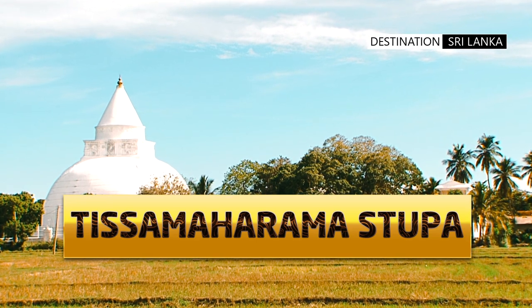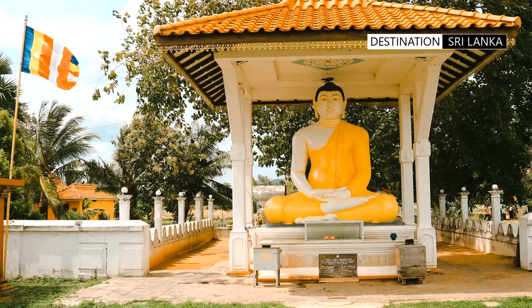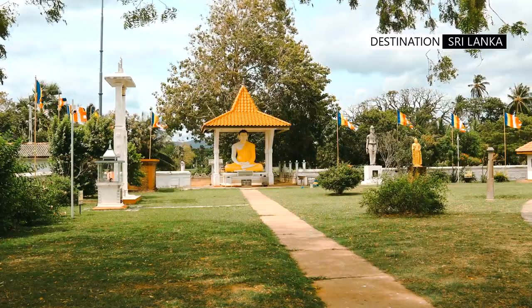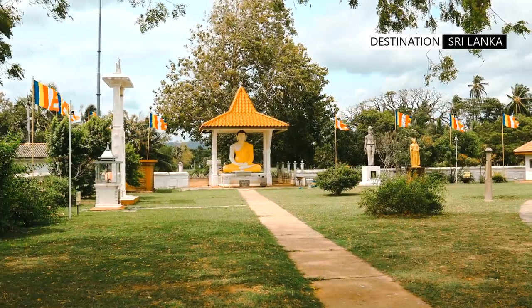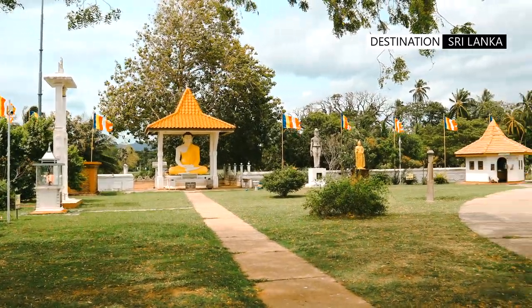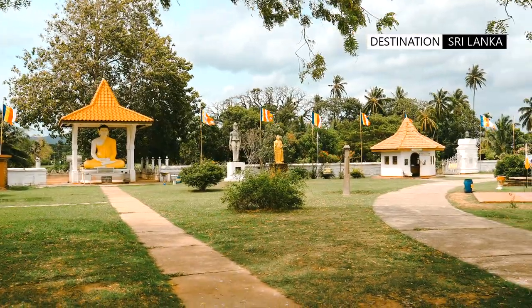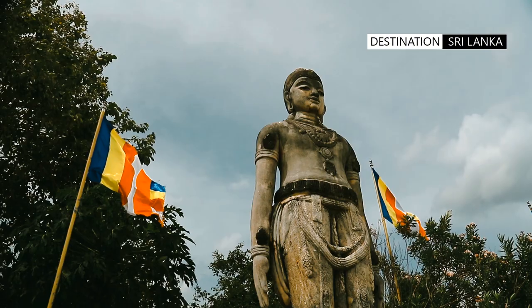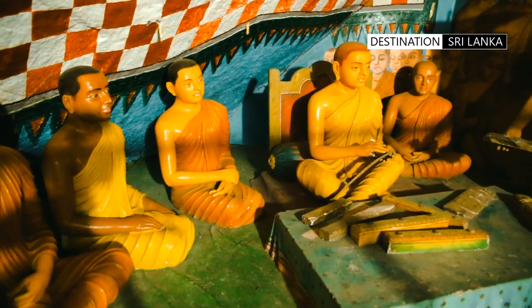We start with the Tissamaharama stupa, the largest in the southern part of Sri Lanka. Though probably not the oldest, it was built to commemorate Lord Buddha's visit to the area. The Buddha spent time meditating with 500 arahant monks, and King Kavantisa then built the stupa following the instructions of the Buddhist clergy.